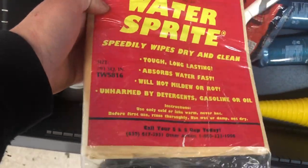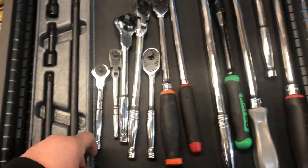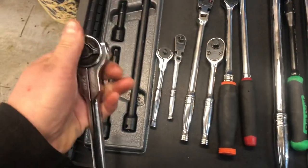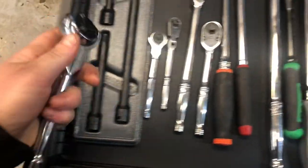Also in there: deodorant, a hairbrush — just don't ask — brake caliper depressors, and more snacks. On the side cabinet is where I keep my ratchets and extensions, plus these new ratchets I've been trying out. They are awesome; I absolutely love them. I will be doing a review video on those.